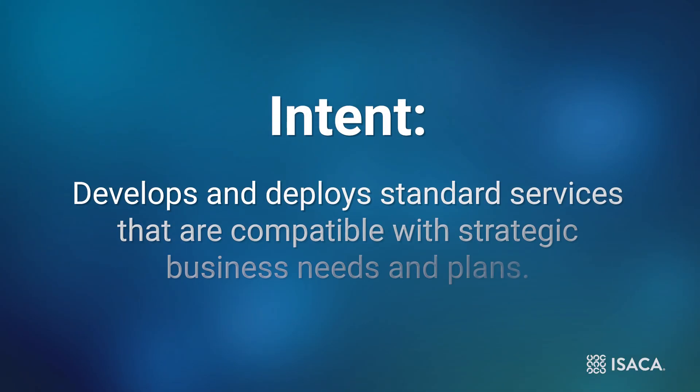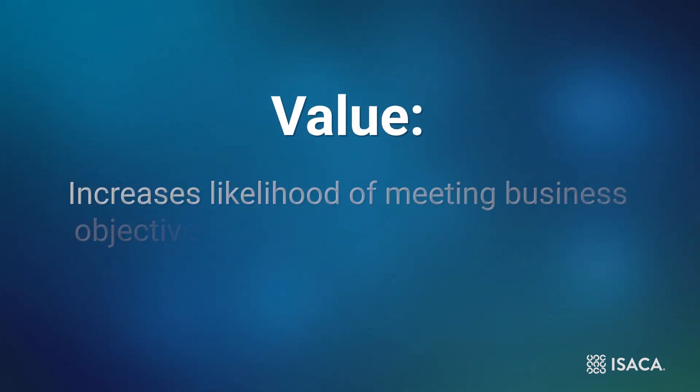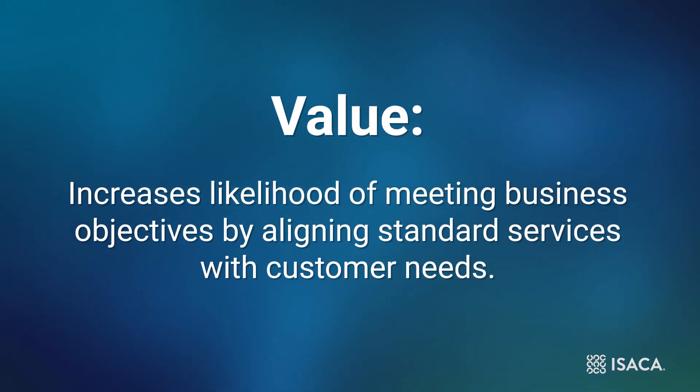Intent: Develops and deploys standard services compatible with the strategic business needs and plans. Value: Increases the likelihood of meeting business objectives by aligning standard services with customer needs. The emphasis in this practice area is on the standardization of services we offer our customers and ensuring that these are properly aligned with our business objectives.